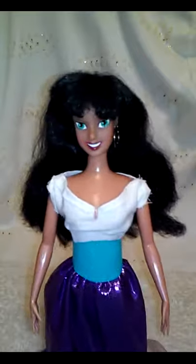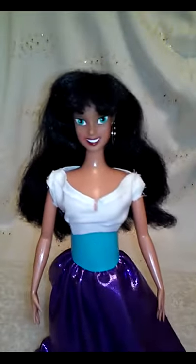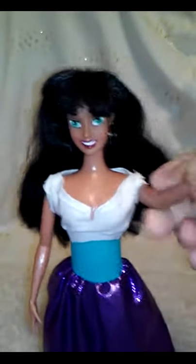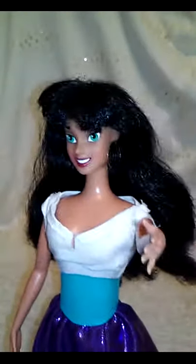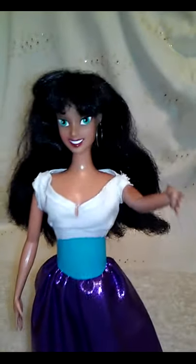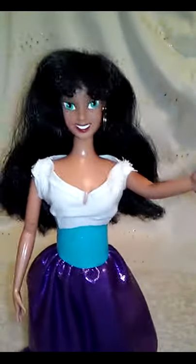Yes chicos y chiquitas, here is Esmeralda herself in person. I don't know if she's classified as a Disney princess but I classify her as a Disney princess because she is gorgeous and very underestimated. I feel like we should have more Esmeralda dolls. She's from the Hunchback of Notre Dame and she is a gypsy dancer, and today I want to share my custom version.